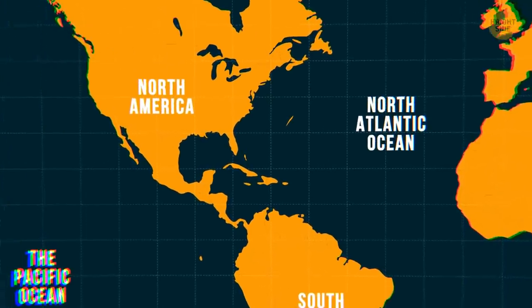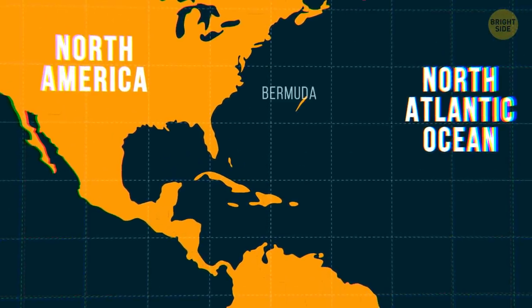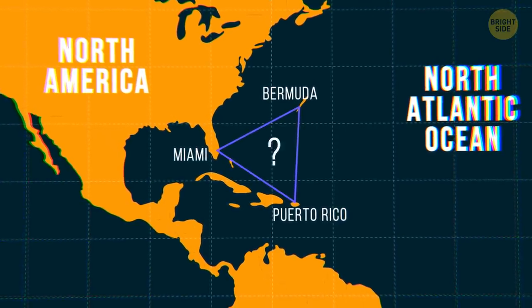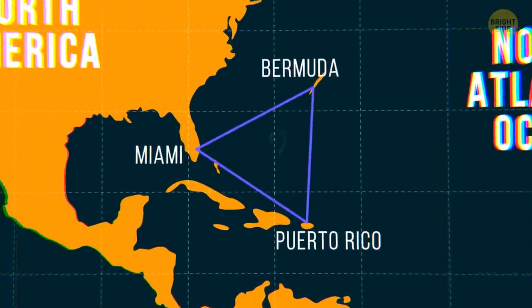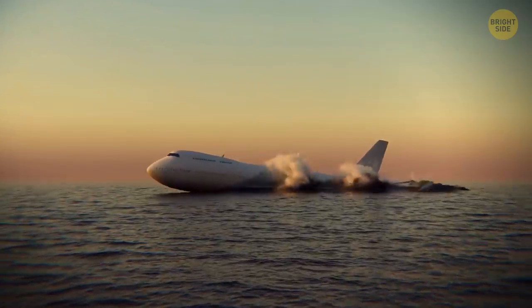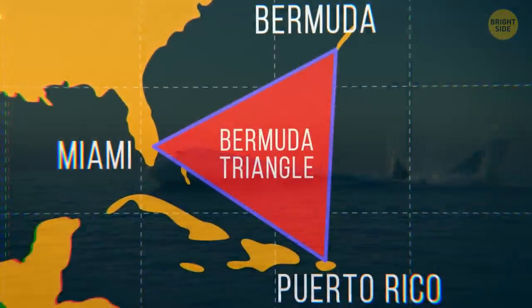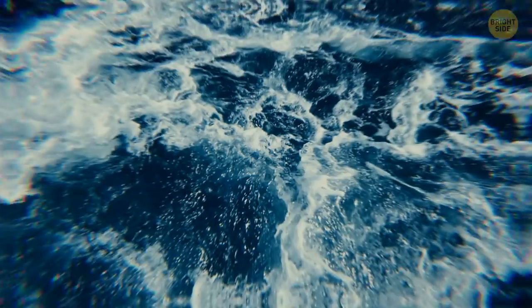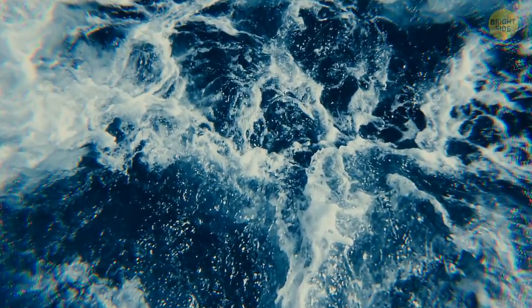If you draw up a map, trace a line connecting the island of Bermuda, Puerto Rico, Miami, and back to Bermuda, what do you get? The infamous triangle, known for swallowing thousands of ships and aircraft over the centuries. But there's a new mystery to this already enigmatic place. Something's lurking deep in the waters below, and it's leaving bizarre clues of its existence.